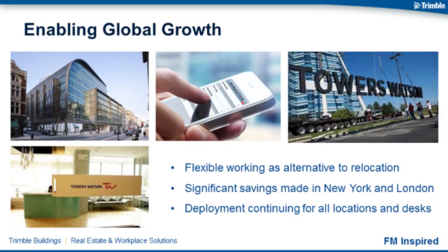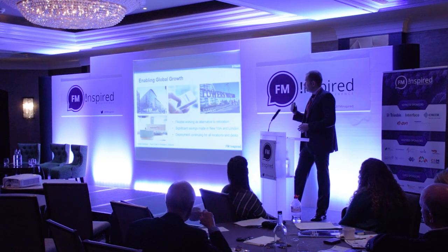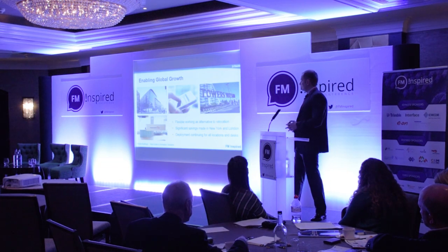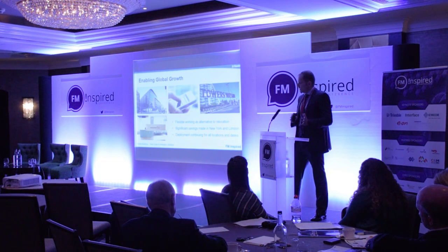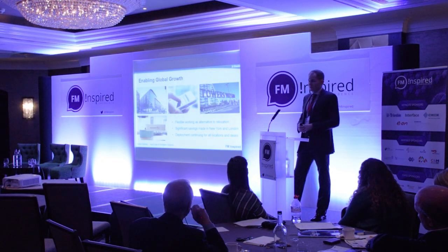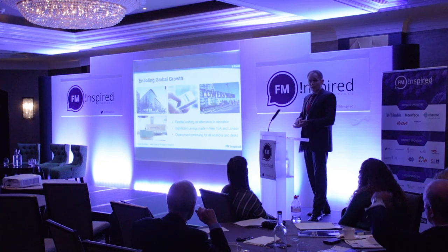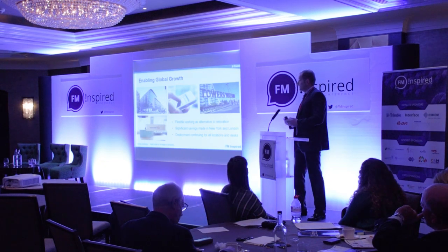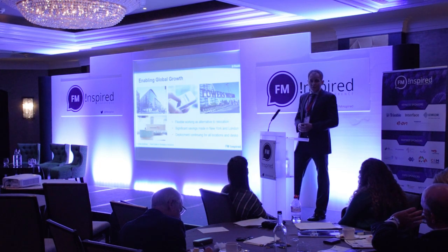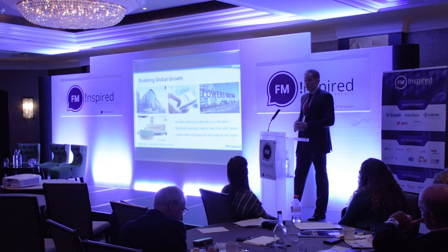Towers Watson, a management consultancy, were finding that they were running out of space in London, New York, and other locations such as Dallas and Paris. This trend was across the globe for them — recruiting too many staff than the buildings could sustain. The decision was made to adopt flexible working across the board, from the boardroom down to the boiler room. This transition really enabled them to avoid relocations in multiple cities, all within the space of the past 18 months. Key for Towers Watson was unlocking the mobile user so they can reserve a space through their mobile phone when out of the office — book a desk with a couple of taps and then pop into the office. Flexible working and mobile technology really going hand in glove with one another.